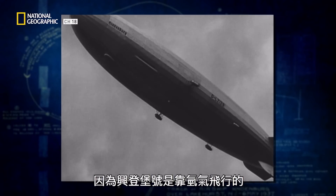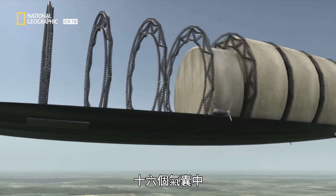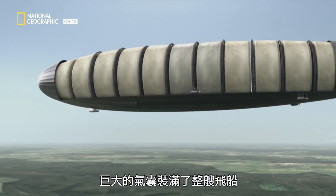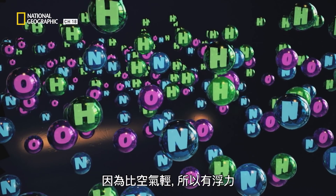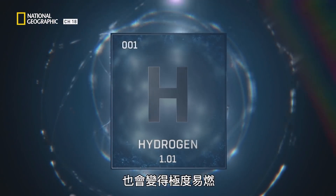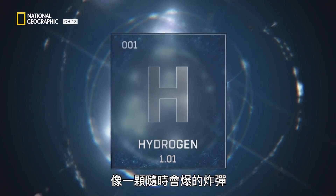What lifts Hindenburg into the air is hydrogen gas. Five million cubic feet of it are stored in 16 gas cells — giant bags that fill the ship from end to end. Hydrogen is the lightest element on the periodic table. Because it's lighter than air, it's buoyant; it will go up if surrounded by air. But mixed with air, it's also extremely flammable — a bomb waiting to explode.